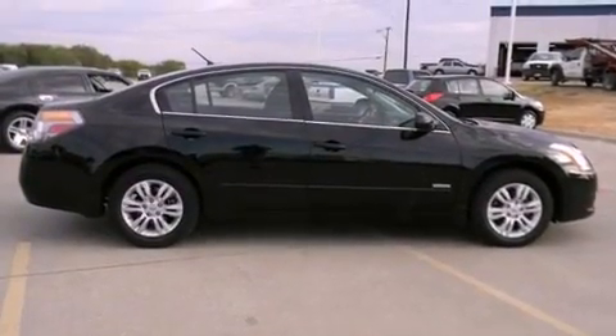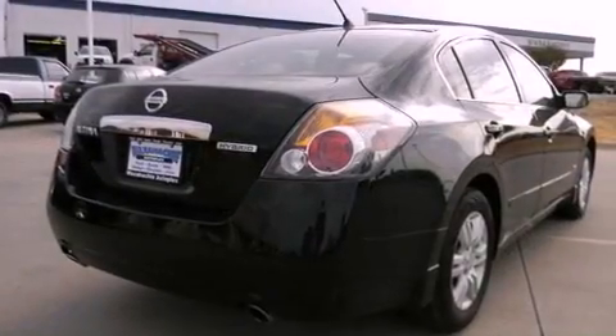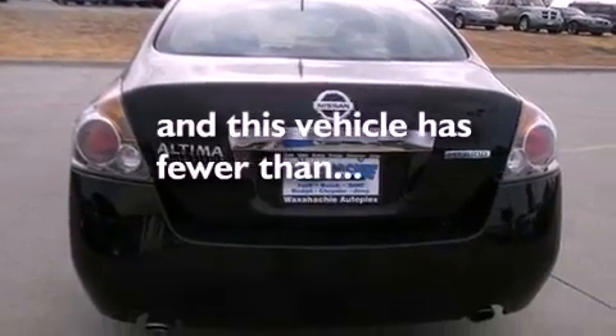Its top features include air conditioning, cruise control, a rear window defroster, alloy wheels, traction control, side impact airbags, a keyless entry system, and this vehicle has less than 31,000 miles.